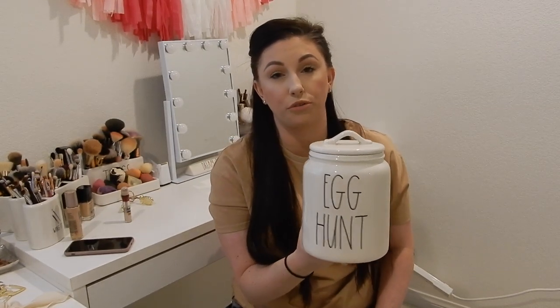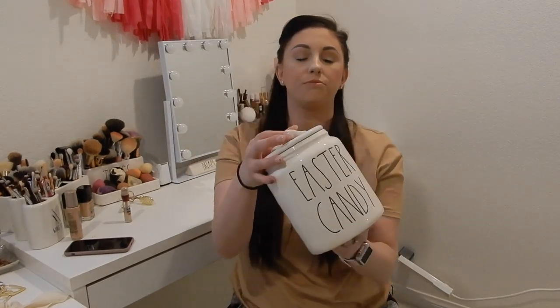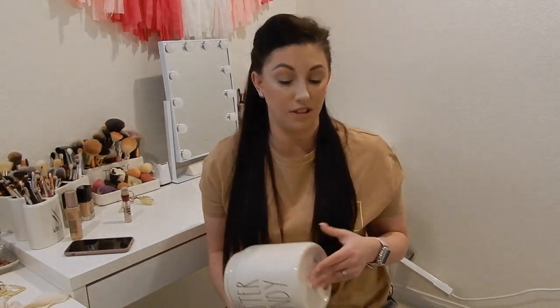I do have to say the shipping from California English took a very long time — processing took a while, and they ship through FedEx, which is not the fastest. It took about three weeks to get the canister. Just wanted to give you that heads up if you try to order from them. That said, I still love the canister. The next canister I got is 'Easter Candy,' which I think is adorable — it wasn't a major ISO but I'm still happy to have it.